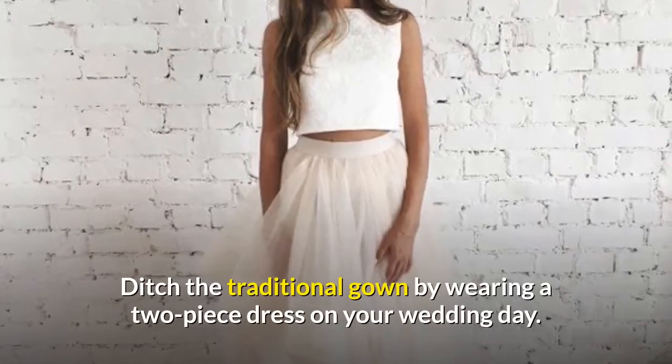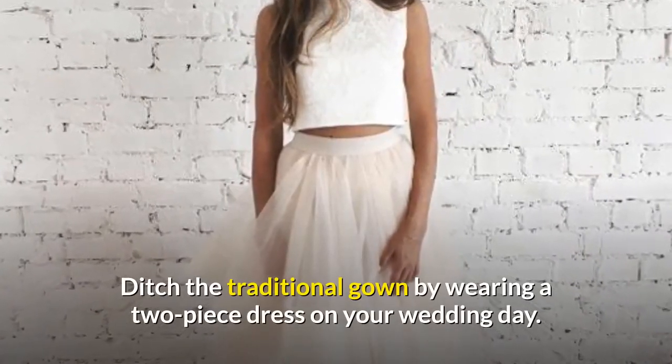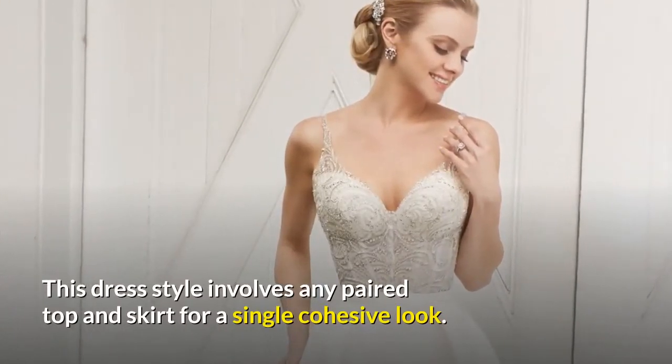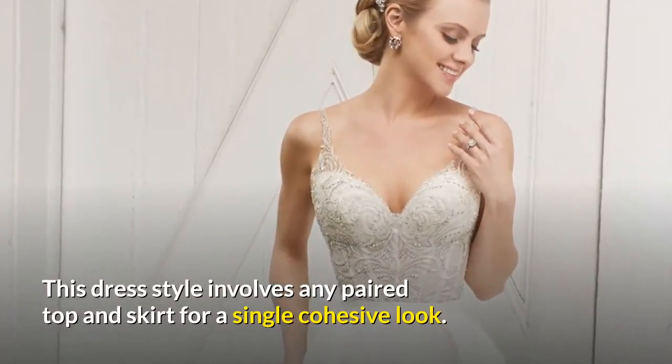Separates. Ditch the traditional gown by wearing a two-piece dress on your wedding day. This dress style involves any paired top and skirt for a single cohesive look.